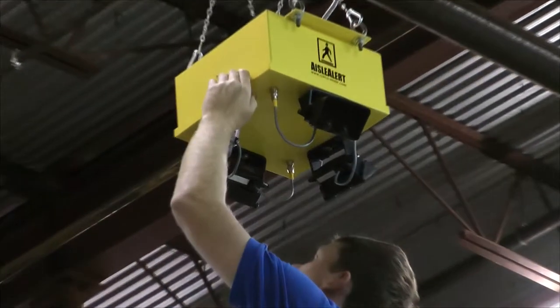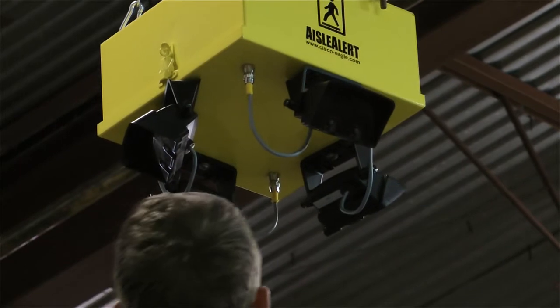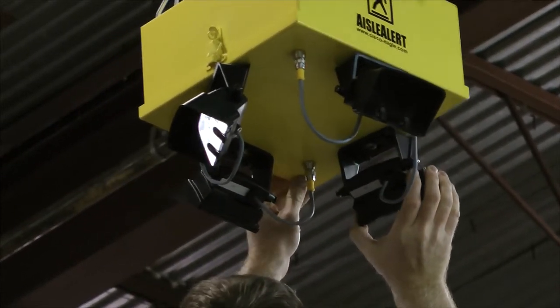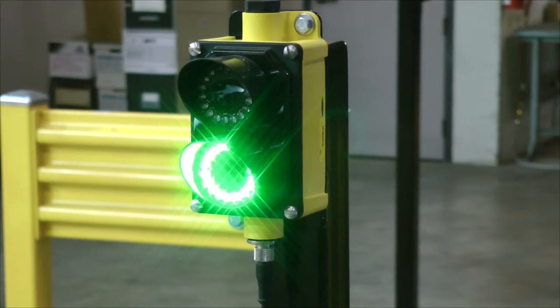Motion sensors hang above the intersection and can be adjusted to point down the aisles for precise coverage. Systems with rack or wall-mounted sensors are also available. The traffic lights use bright, long-lasting LED lights for maximum visibility.